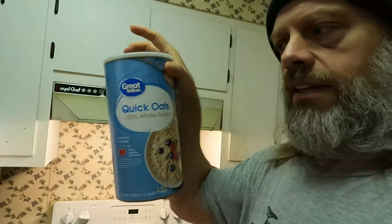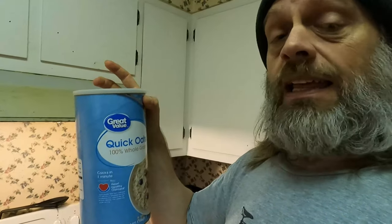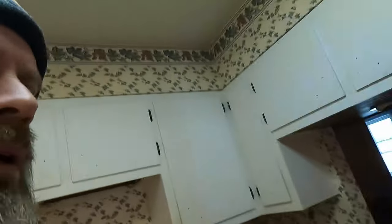Let's look at oats. There are a few different kinds — you can get Quaker Oats, store brand, or minute oats, which is what I usually get because they cook faster. The ingredients are whole grain rolled oats. Oats are good for you. I eat one to two bowls a day.